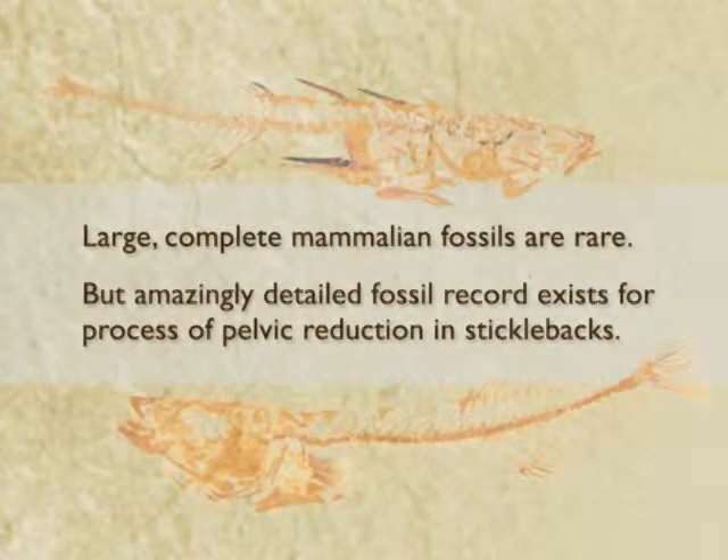Finally, large and complete mammalian fossils are rare, but an amazingly detailed fossil record exists for the process of pelvic reduction in sticklebacks. We introduced sticklebacks yesterday. I want to show you a short video that summarizes extensive paleontological studies of the fossil record of pelvic reduction that have been carried out by Mike Bell.